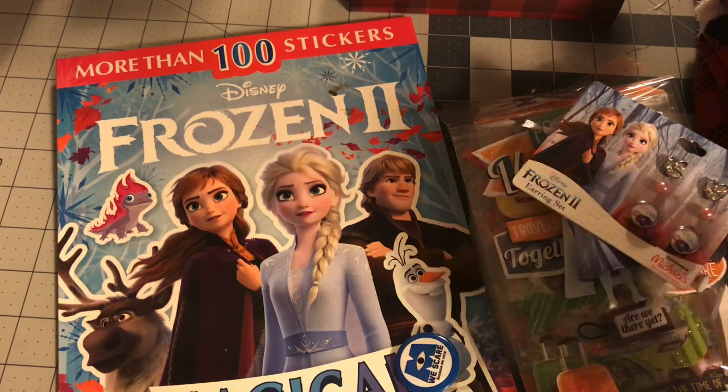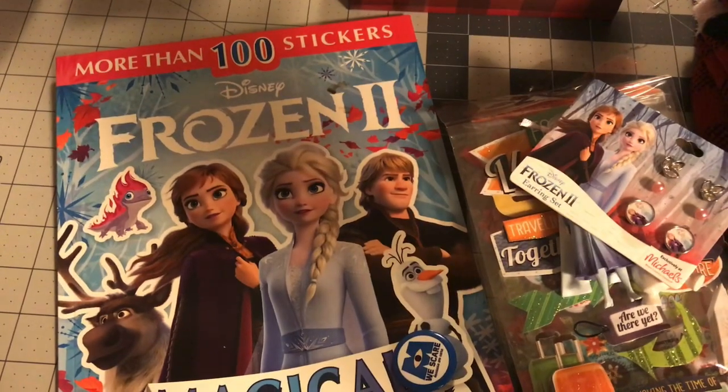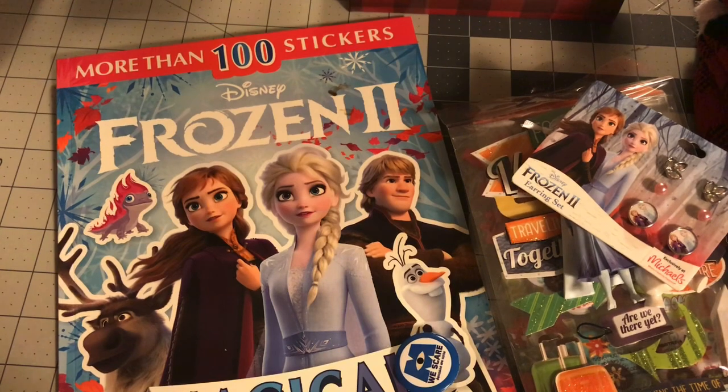I really like everything that he got me. I appreciate that sometimes Secret Santas can be hit or miss, but I really like my stuff. So thanks, Brandon, and thanks everyone who watched. I will see you guys in the next video. Bye!